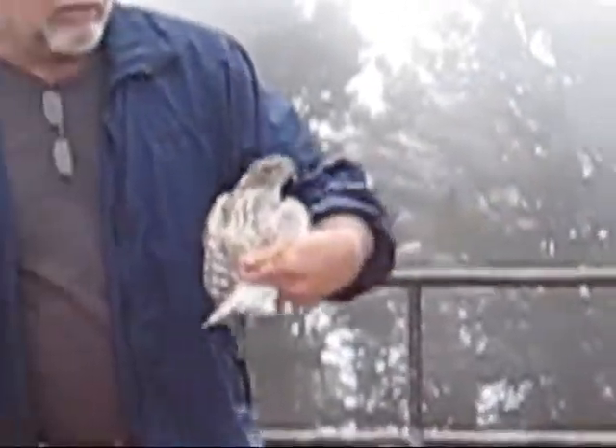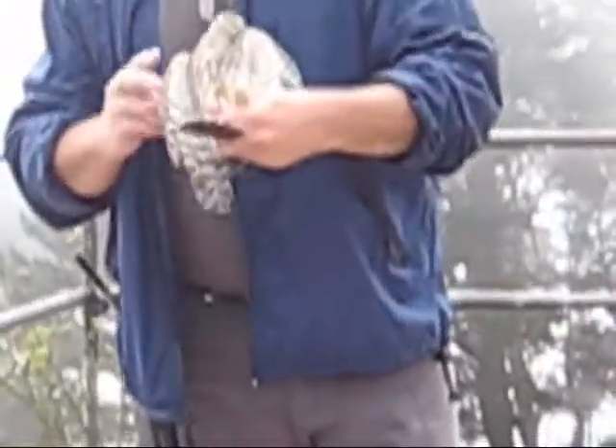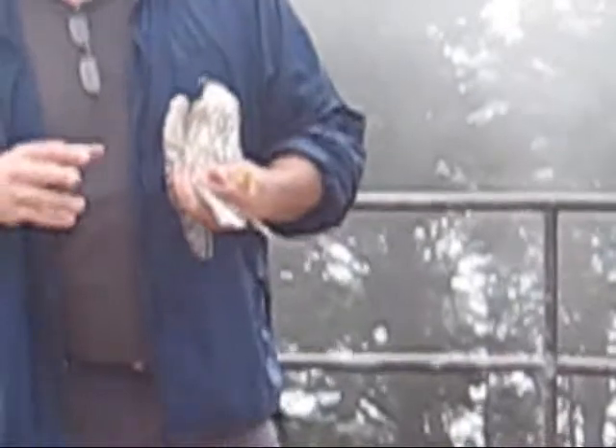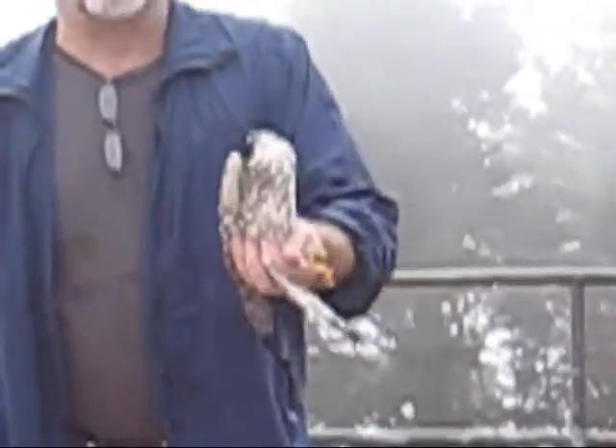You'll notice her back is brown. Her basic underside color is white with vertical brownish streaks. This is the immature plumage. When she becomes an adult, the tail will turn dark gray and light gray, and her back will turn gray. You'll also notice the bright yellow eye.